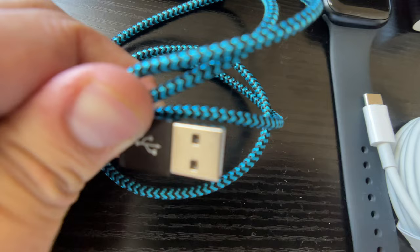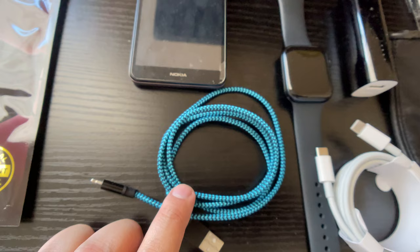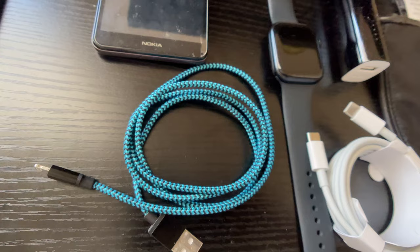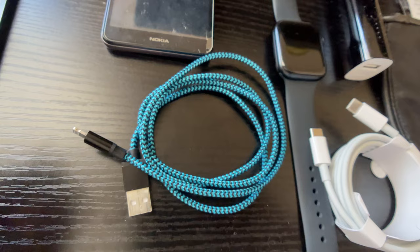Next item is a USB charger. Make sure to get one with a USB — it could be USB or USB-C, whichever. Try to get as many of these as possible. Don't worry too much about the power adapter because depending on what hotels you stay in, they all have different power adapters. From my experience, I've never seen the same power adapters in the same hotels — it's always different. There's a high chance you're going to have to buy the power adapter from one of the local stores by the hotels. So definitely get USB cables.